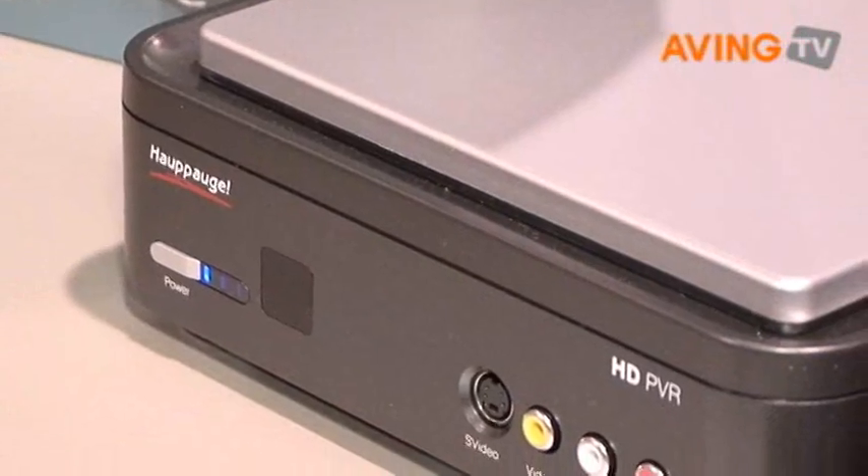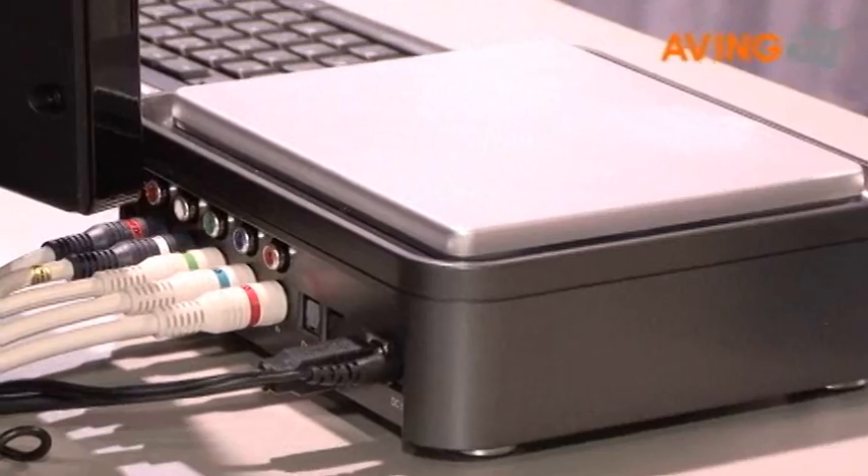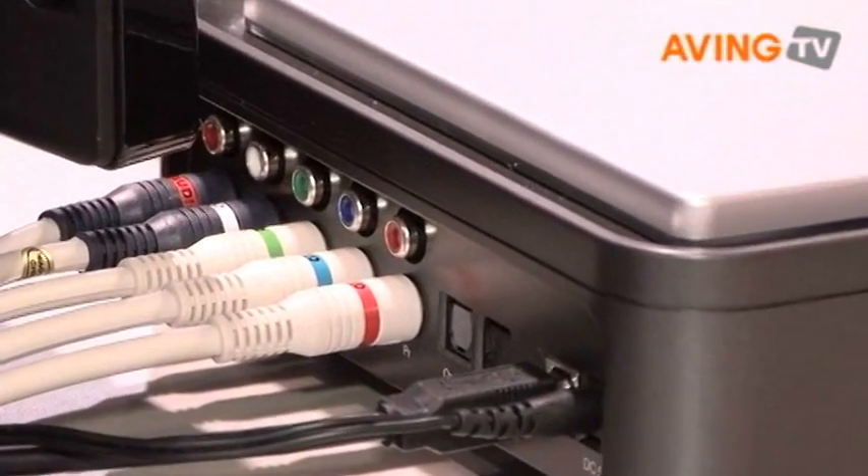It's AVC HD compliant, so you can take that file and burn it to a regular DVD which will play on a Blu-ray player.